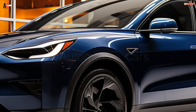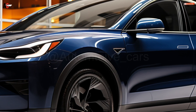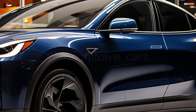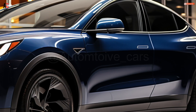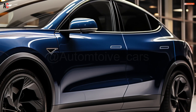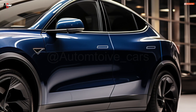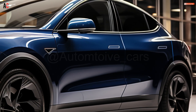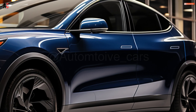The new Model 3's interior features a redesigned front screen that is the same size — 15 inches — and CPU as the previous model. There are no longer any column stalks on the steering wheel for cruise control or indicators. The wheel is instead equipped with capacitive touch buttons. The passenger air vents can now be turned off, and an ambient lighting strip runs at the bottom of the windscreen.